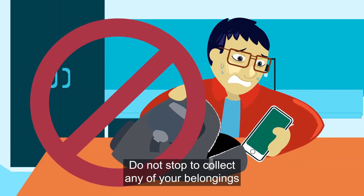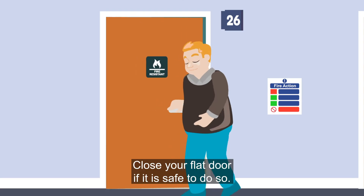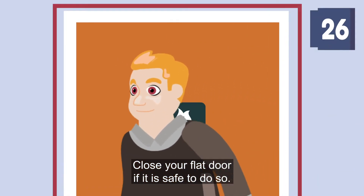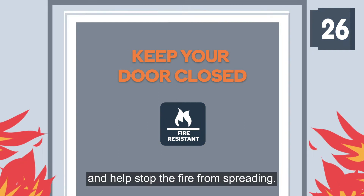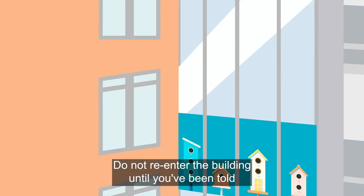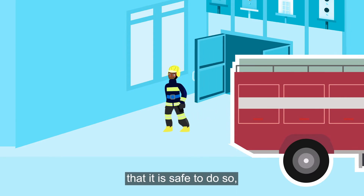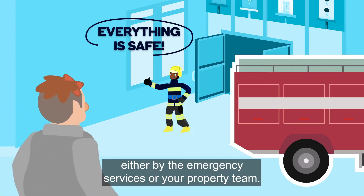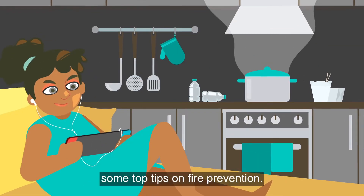Do not stop to collect any of your belongings or wait for others. Close your flat door if it is safe to do so — all doors in our properties are fire resistant and help stop the fire from spreading. Do not re-enter the building until you've been told it is safe to do so by the emergency services or your property team.